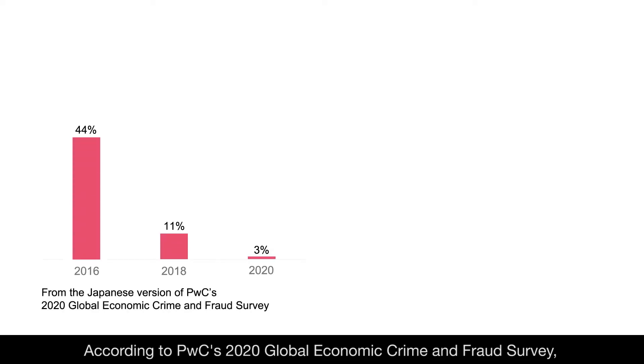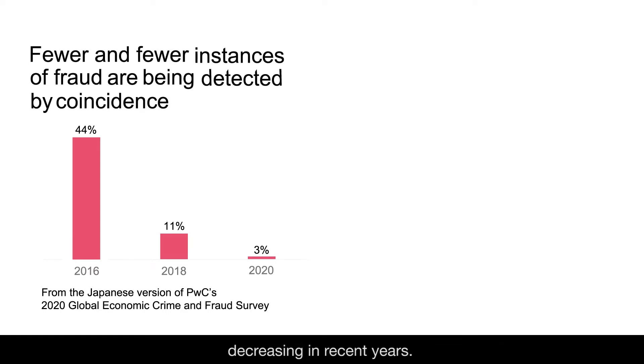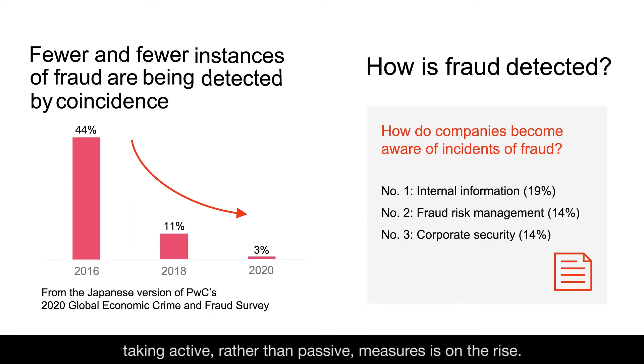According to PWC's 2020 Global Economic Crime and Fraud Survey, the percentage of fraud detected by coincidence has been decreasing in recent years. Most instances of fraud are discovered as the result of internal information and fraud risk management. Based on this data, it can be said that the number of companies taking active rather than passive measures is on the rise.